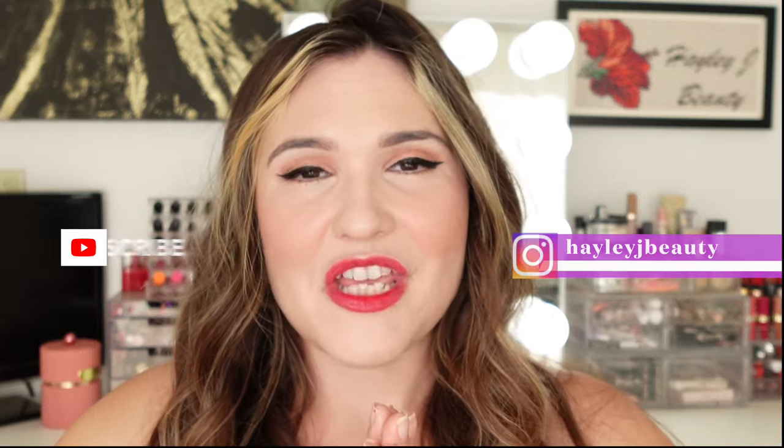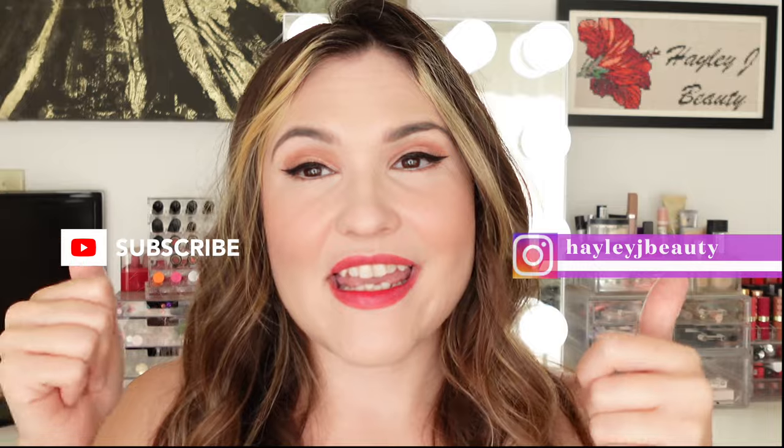Have you guys tried these? Do you have a favorite shade? I only had two options but it looked like there were a lot of pretty shades. If you enjoyed this video, I hope you'll subscribe and give it a like - it really helps out my channel. If you're already subscribed, hit the notification bell to get notified when I upload new videos. I hope you have a wonderful rest of your day. Love you guys, bye.